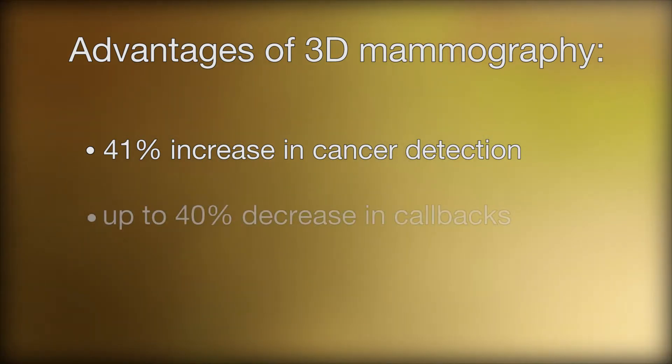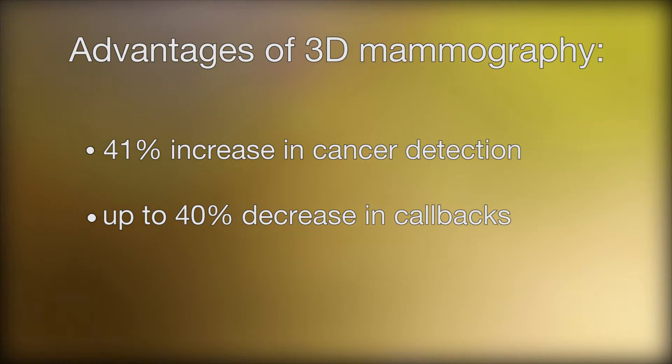In addition, there is a decrease in the amount of recall for additional imaging by up to 40 percent. So if a woman chooses to have a screening 3D mammogram, she has much less chance of being called back for additional imaging and can avoid some of the cost and anxiety that can be associated with that.